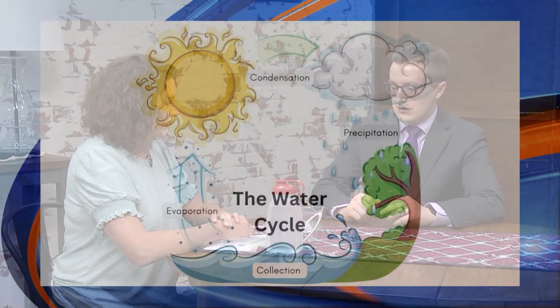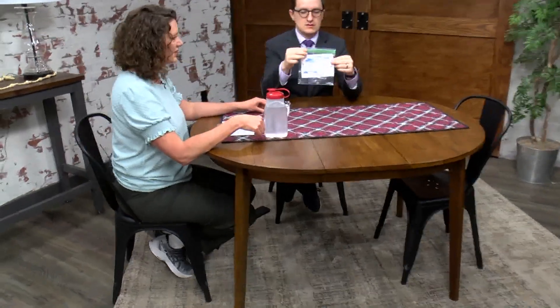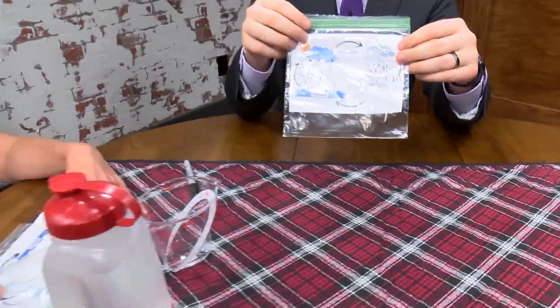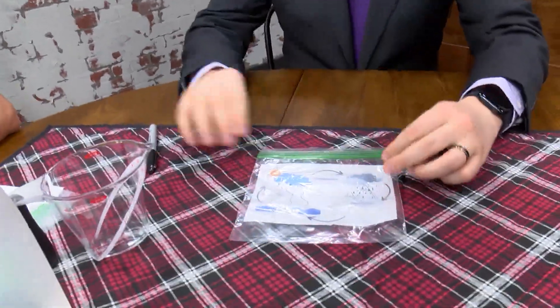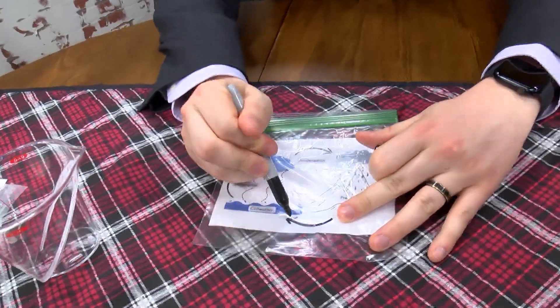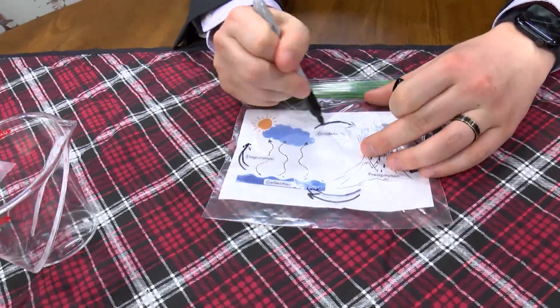You've got a little lesson here for kids you've put together — tell us about that. Would you like to do the lesson with me? Of course! So the first step is we take our graphic and put it behind our little baggie, get our marker out, and we're going to draw our arrows to represent the four different stages. So you just copy right over them, yep.